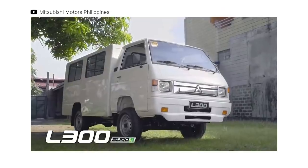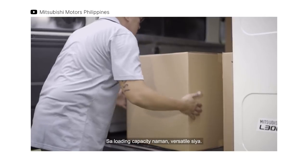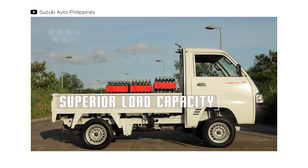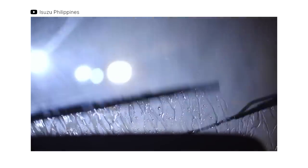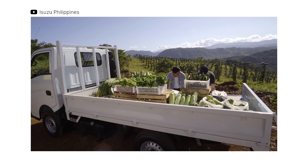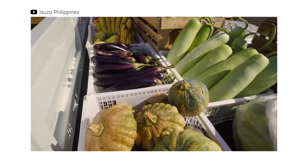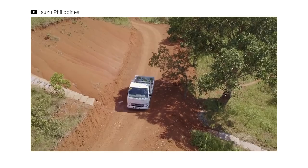LCVs have proven to be a very wise investment, as these multi-purpose commercial vehicles can easily meet the needs of your growing businesses. They can assist you as means of transportation, as a cargo hauler, and can even be retrofitted to meet more specialized needs. We've handpicked the top 10 LCVs that are ready to use right off the bat, available in our market.